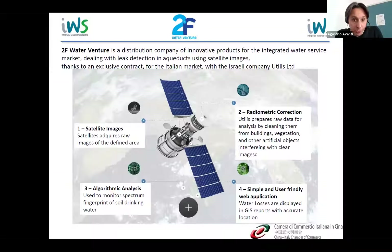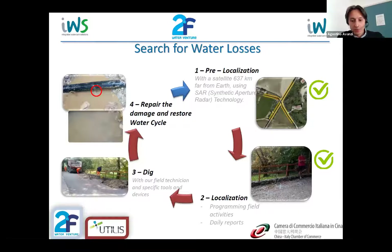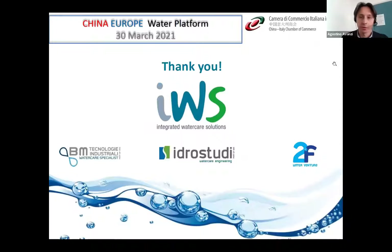A final service we provide is based on satellite imagery to pre-localize supposed water losses across water supply networks, then moving on the ground to directly localize and repair the losses. Thank you for your attention. Thank you very much, Agostino — a difficult task covering so many companies, but with interesting cases.